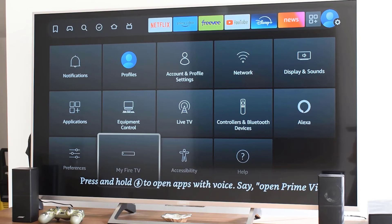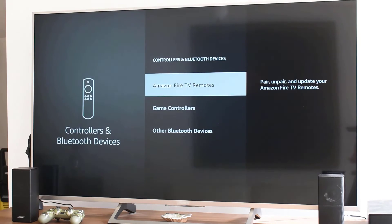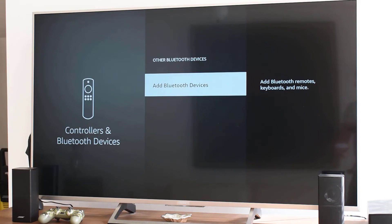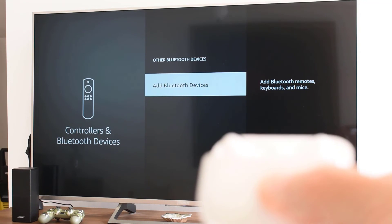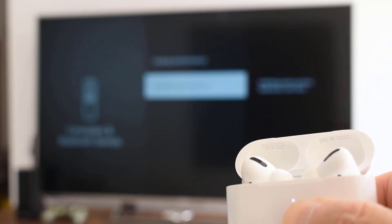On your Fire TV Stick, from the home screen navigate to Settings, then Controllers and Bluetooth Devices, and select Other Bluetooth Devices. Choose Add Bluetooth Devices and your Fire TV Stick will start searching. Wait for your AirPods to show up in the list, select them, and they should pair successfully.